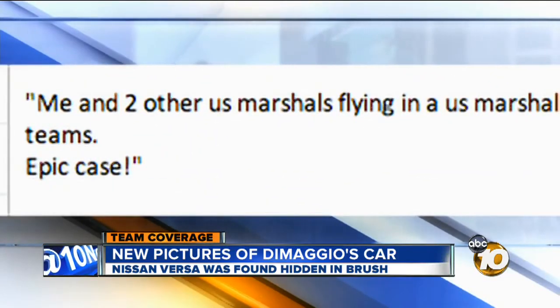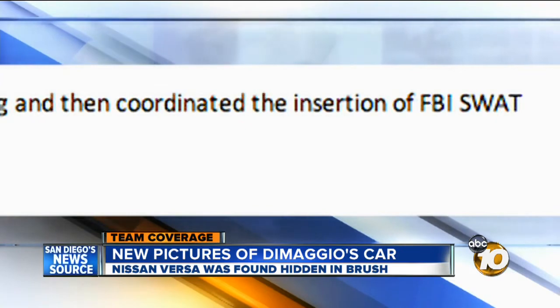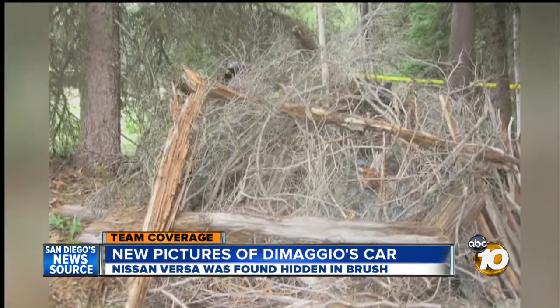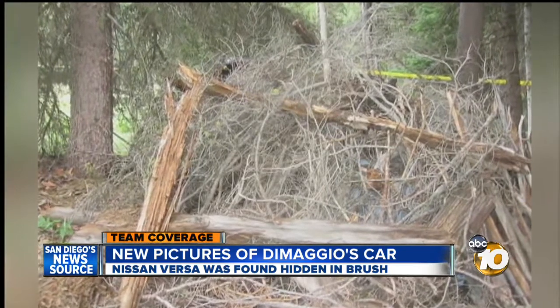Me and two other U.S. Marshals flying in a U.S. Marshal plane located the campsite early this morning and then coordinated the insertion team's epic case. The Nissan Versa hidden in the brush is now in possession of San Diego Sheriff's investigators.